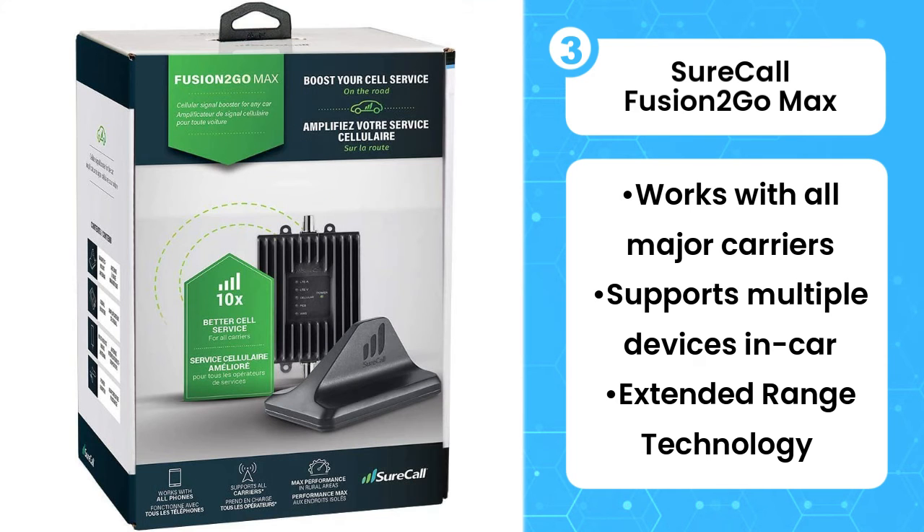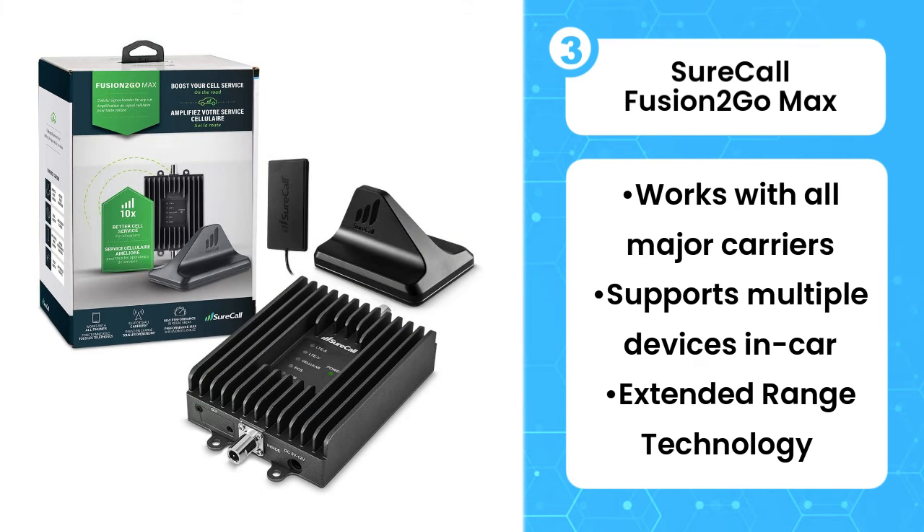The Fusion 2 Go Max is surely an expensive add-in for your vehicle, though depending on where you live or perhaps your line of work, it could be extremely handy.